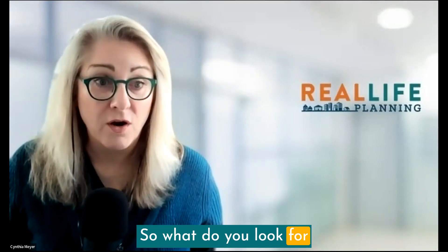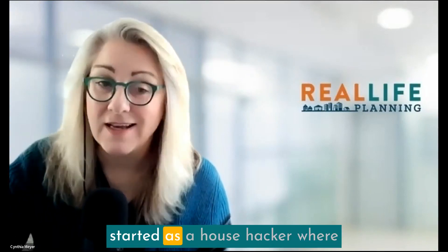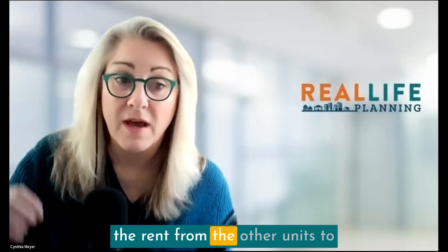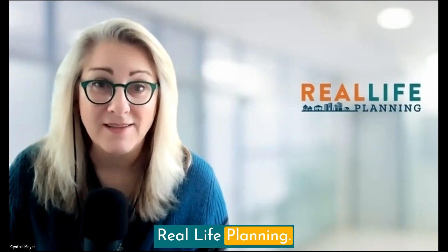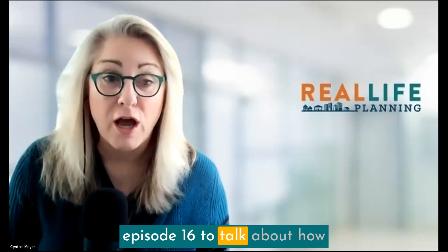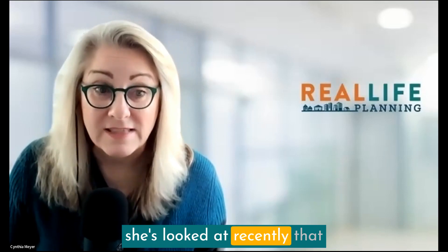What do you look for when you're starting to look for the perfect house hack — where you live in one unit and you use the rent from the other units to help pay the cost of the property? Welcome to the Rental Property Cafe. I'm Cynthia Meyer with Real Life Planning, and I'm Veronica Woods with Daniel Woods Real Estate. We're here today in Episode 16 to talk about how you evaluate a house hack. Veronica has brought some real-life examples of properties she's looked at recently.